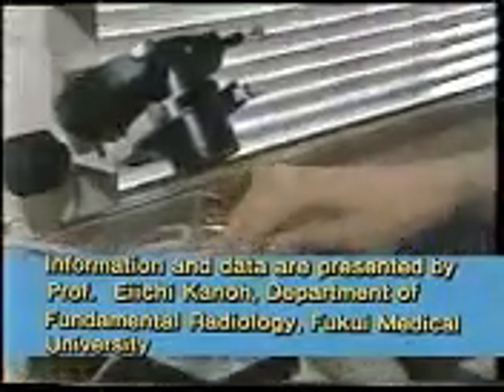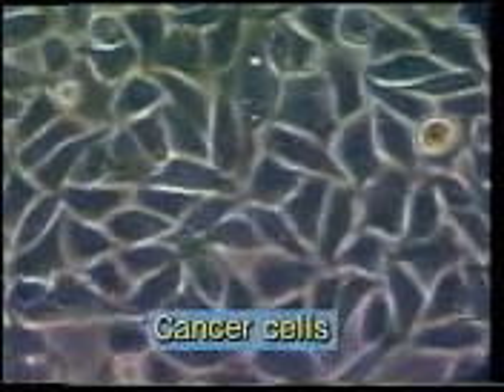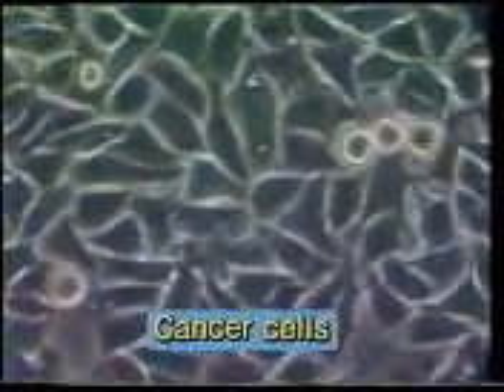This experiment reveals the characteristics of cancer tissue to understand the principles of hyperthermia. These are mammalian cancer cells in vitro at 37 degrees centigrade, approximately normal body temperature, where cancer cells grow by repeated division. Activity gradually decreases as temperature elevates. At 42 degrees centigrade, activity is reduced, and at 44 degrees centigrade, activity has completely stopped and the cancer cells have been destroyed.